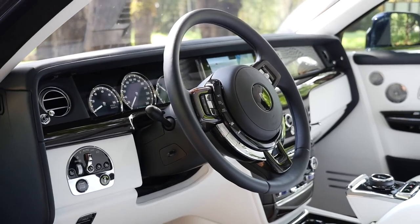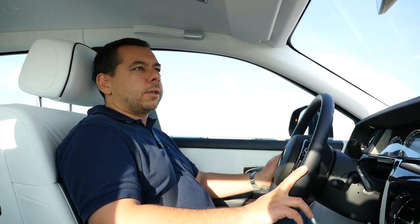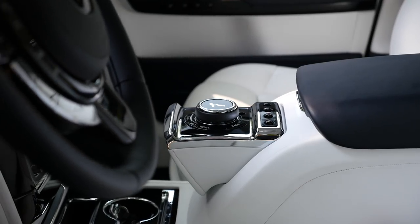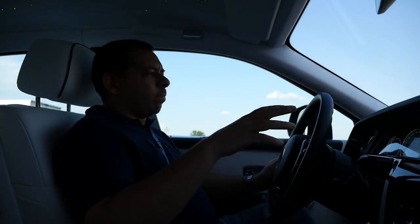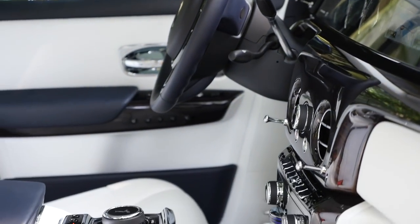In a car whose prices start at around €450,000 and go up another €150,000 or €200,000 depending on how imaginative you and the bespoke people are, you would expect better usability. I understand it's partly due to BMW parts that had to be adapted for this car, but still — just a minor annoyance.